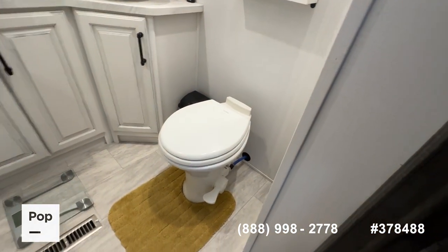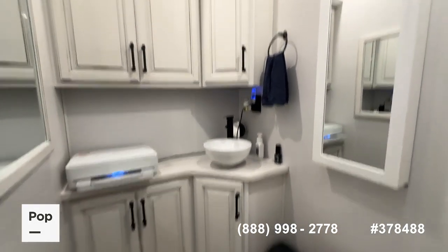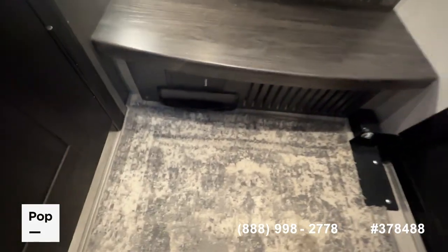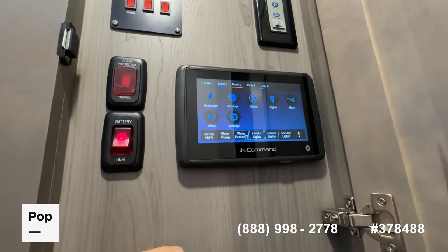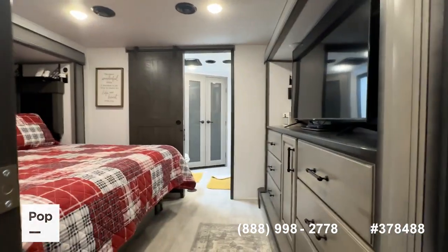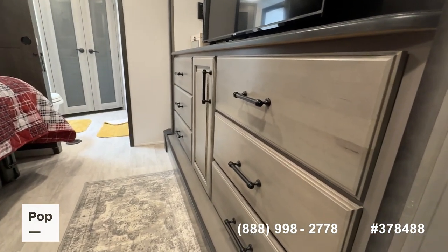The toilets have soft-close lids and are chair-height porcelain — not plastic. The countertops are really beautiful, and the cabinet work is nice. The owner added a built-in jewelry cabinet with a mirror. There are MaxAir vent fans with rain sensors throughout. In the floor well there's a quick-sweep port for the central vac system. You also have the standard control center with an InCommand LCD screen giving access to all systems: holding tanks, ceiling fan controls, and light controls.